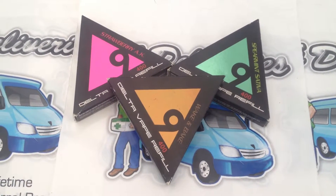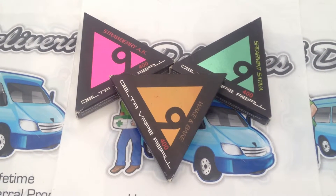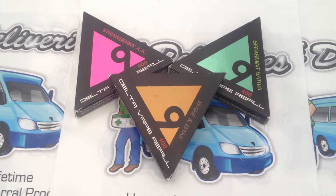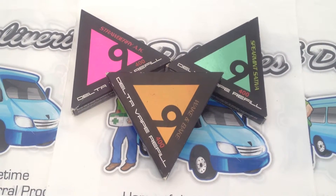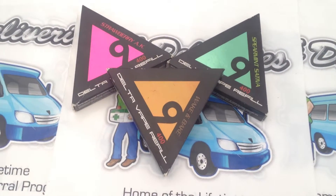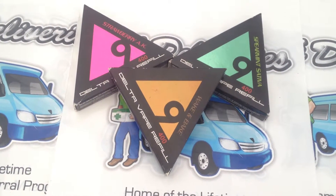fruit punch, peach OG, strawberry AK, and wake-and-bake. Delta 9 products are made with all-natural processes. Every product is made without butane or chemical extraction — ours is a whole plant extraction,